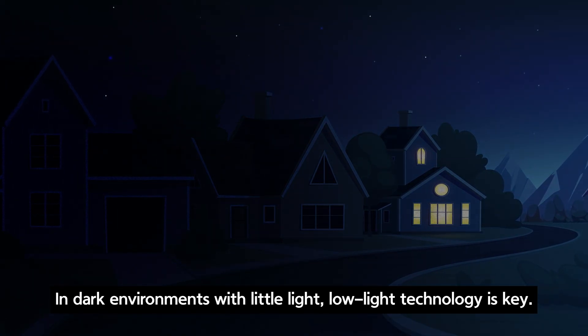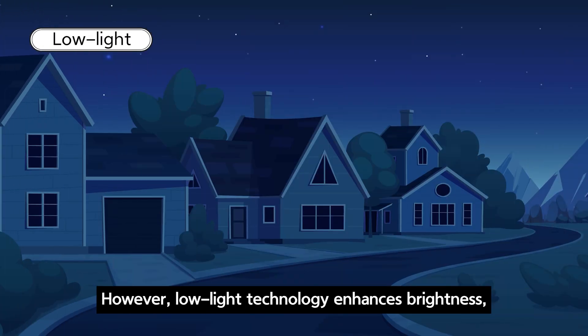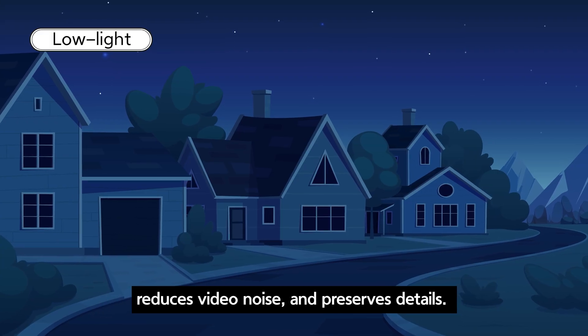In dark environments with little light, low light technology is key. Normal cameras produce significant noise, making it hard to discern shapes. However, low light technology enhances brightness, reduces video noise, and preserves details.